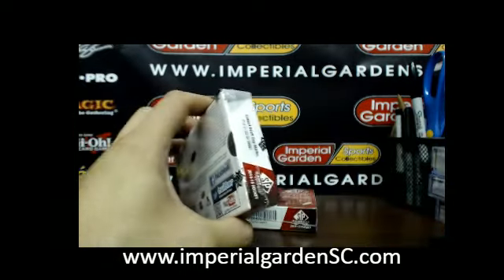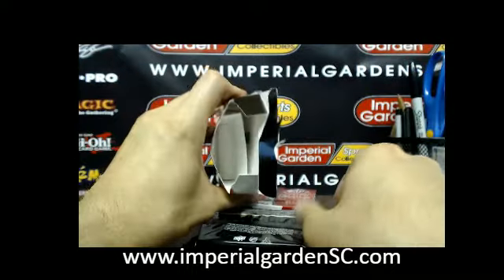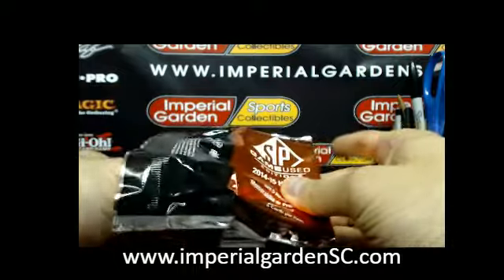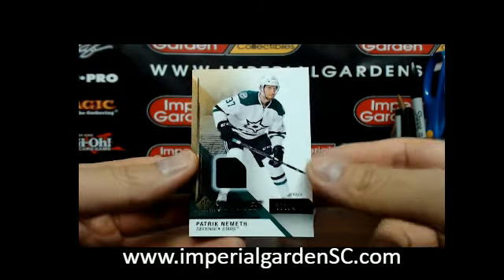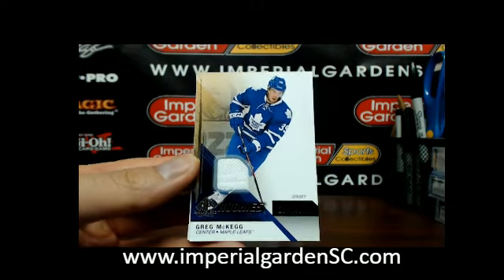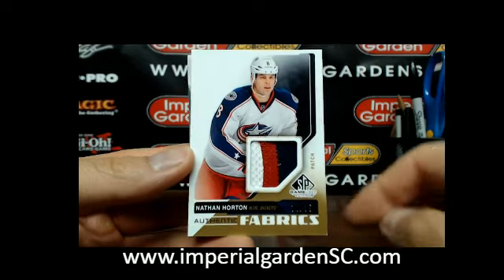1732 — starting this one off with a SP rookie of Patrick Nemeth, 373 of 499 for the Dallas Stars. SP rookie jersey of Greg McCaig, 499 for Toronto. And a 3-color authentic fabrics patch, 34 of 35, with Nathan Horton — soft bottom right corner there, you can tell that right away.